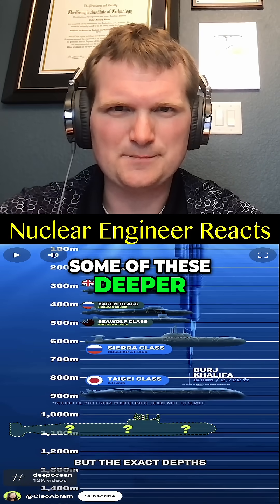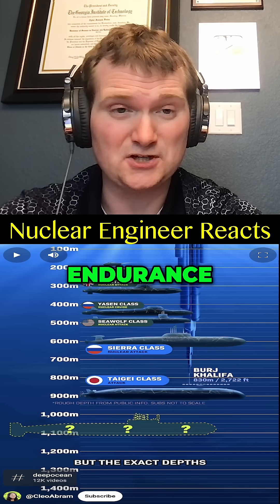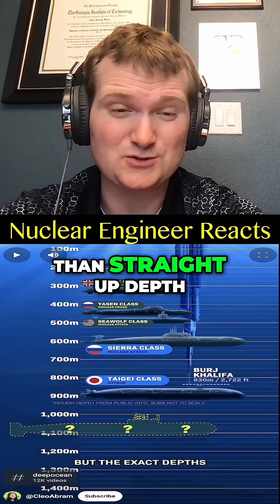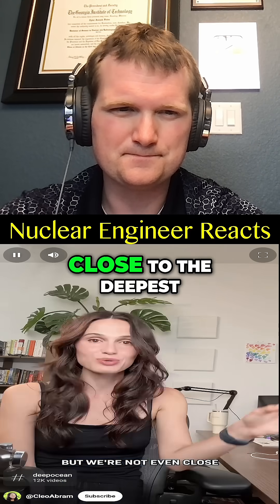Some of these deeper submarines use titanium hulls, but stealth, endurance, and range matter more than straight-up depth for a nuclear submarine. That's largely kept secret, but we're not even close to the deepest we can go.